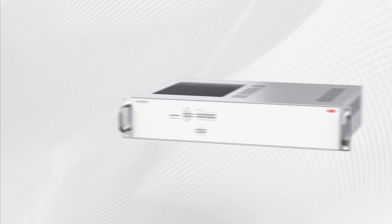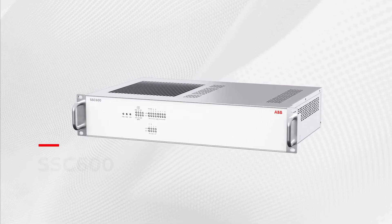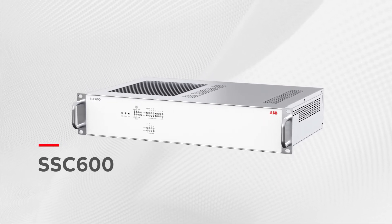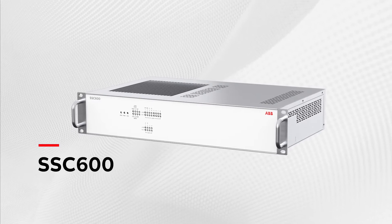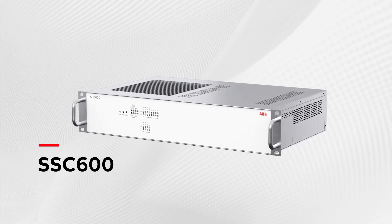As part of the ABB Ability Offering, we introduce Smart Substation Control and Protection, SSC600, that builds on the proven technology behind the renowned RelyOn family of protection and control relays.